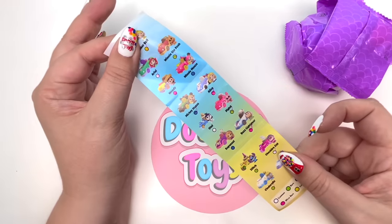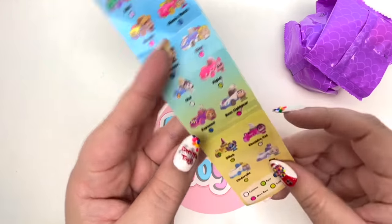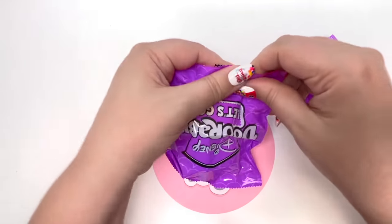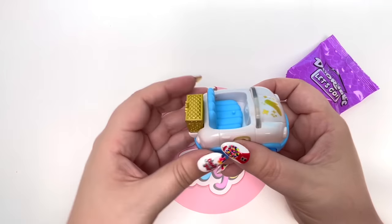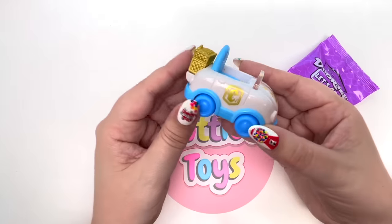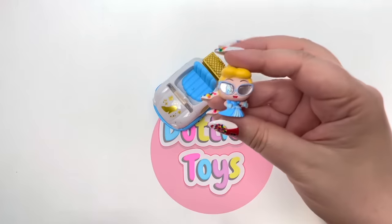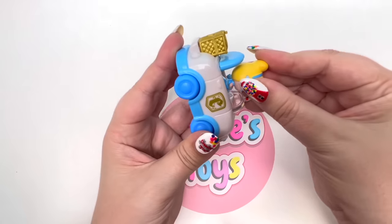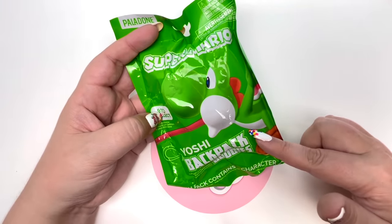We have Doorables Road Trip Vehicle series. I've been collecting these and I'm only missing four: Woody, Mini Mouse, Olaf, and Rapunzel. Let's open the car first - by the glass slipper and letter C, it's Cinderella! That's a repeat for me. Let's get Cinderella out of the package - I love her little glasses, she looks fashionable and ready to go. Let's put her in the car.